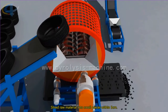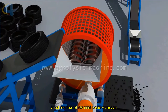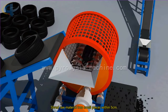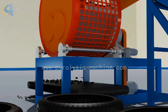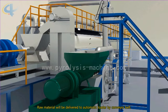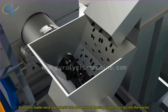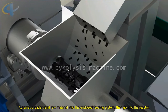Shred raw material into small pieces within 5 centimeters. Raw material will be delivered to the automatic loader by conveyor belt. Automatic loaders send raw material into the enclosed feeding system, then go into the reactor.